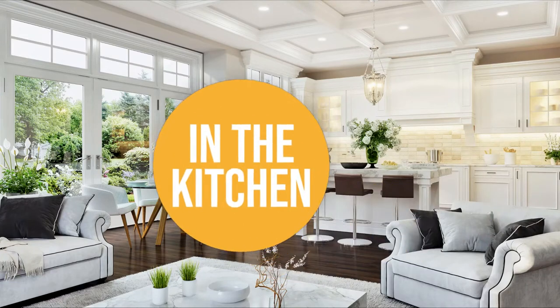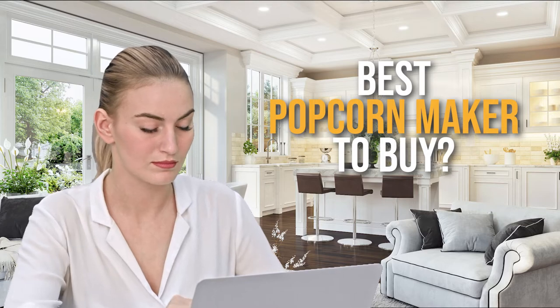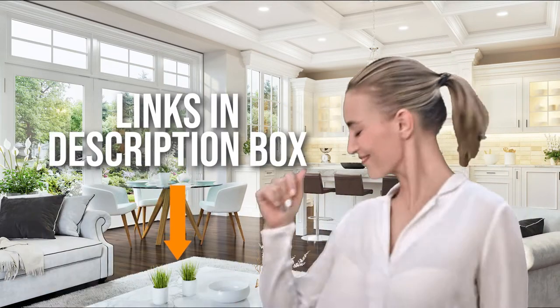Welcome back kitchen enthusiasts! We're in the kitchen and we're here to help you decide which popcorn maker to buy today. As always, don't worry about taking any notes — all the links for the products we mention are in the description below.